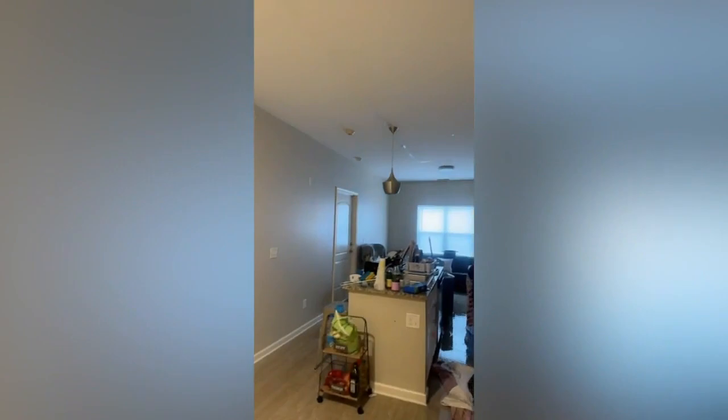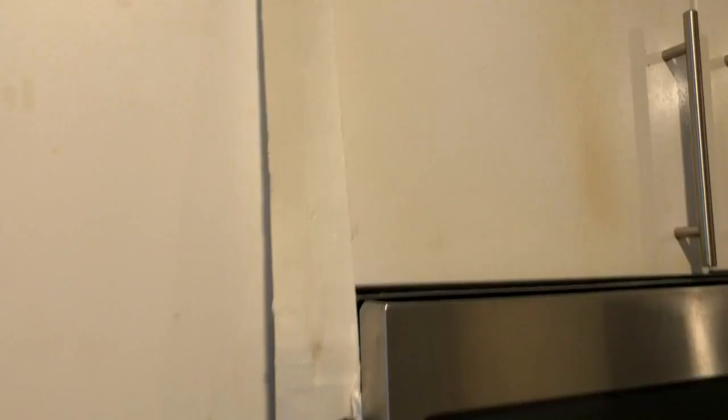This is video from inside the Monarch 716 complex. Several people have reached out to us about the damage inside — water leaking from the ceiling, mold growing, and doors that can't be shut because they're filled with water.